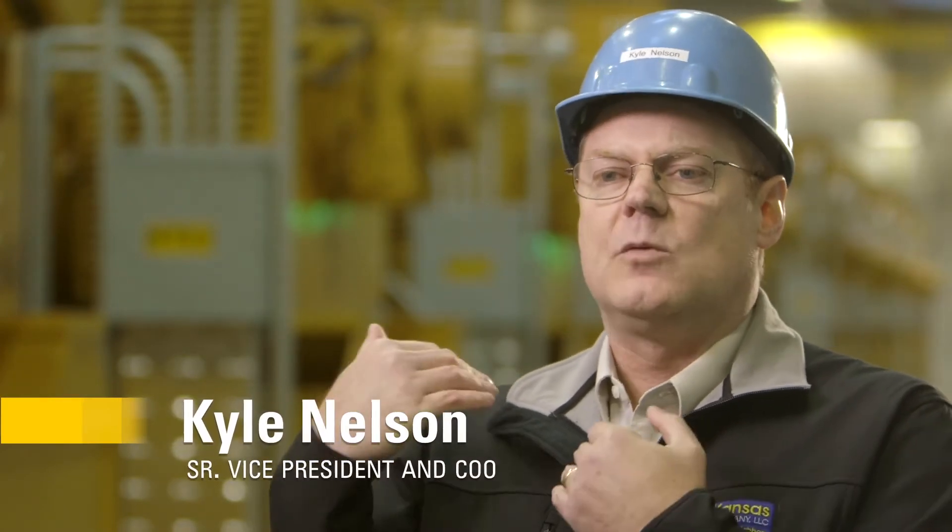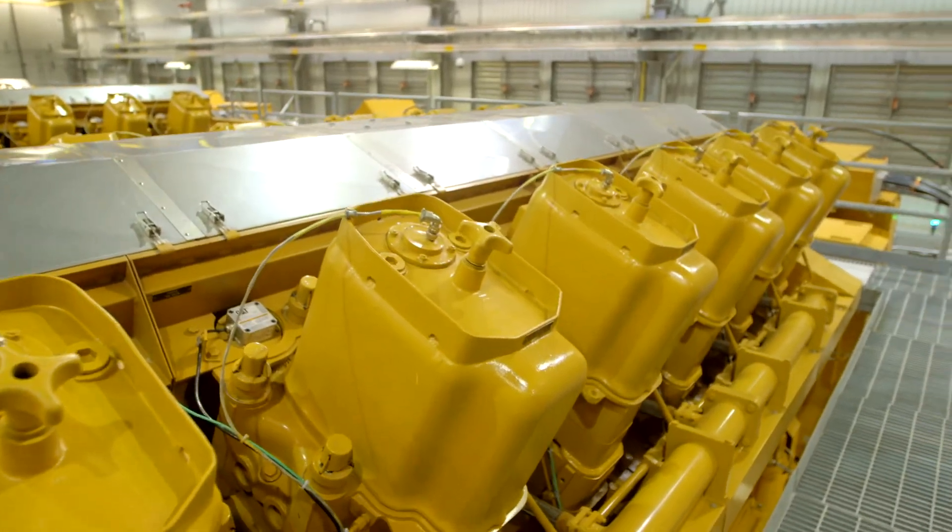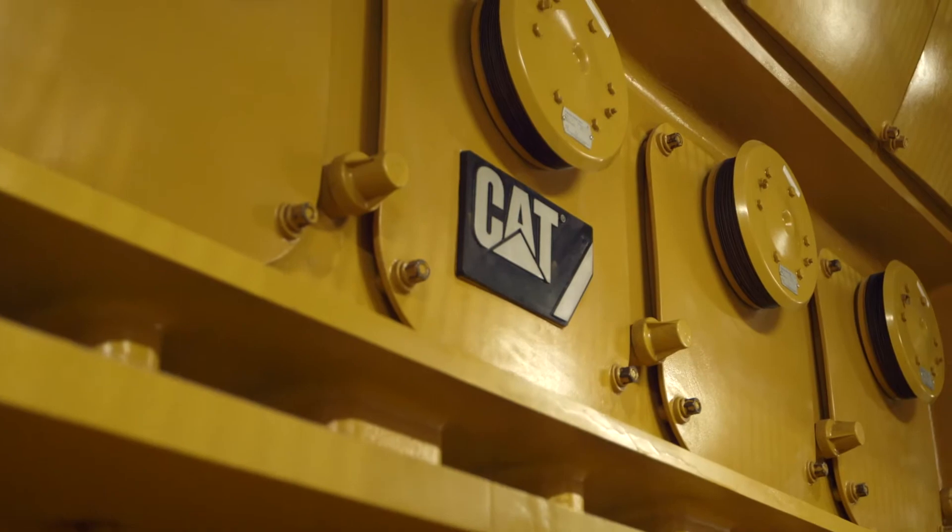We're standing in the main engine hall of Rhubart Station. If you look over my shoulder, you're looking down what I would call the generator bay, so you have this wonderful view of 12 Leroy Samer generators that are mated to those beautiful new Caterpillar G20 CM34 engines.